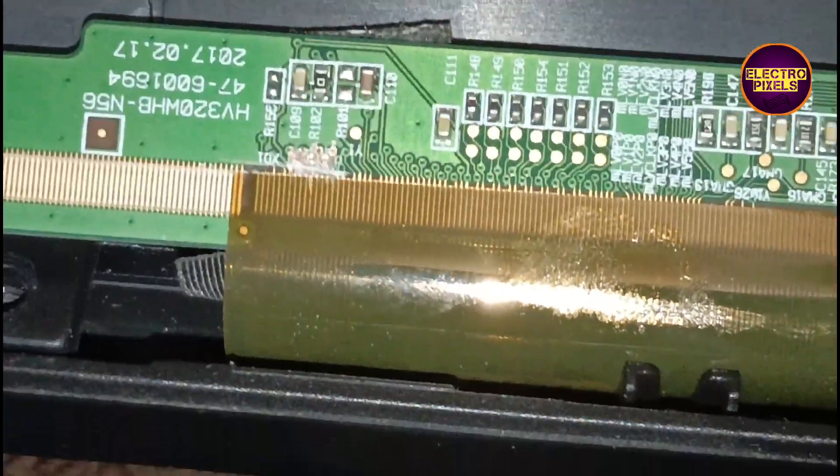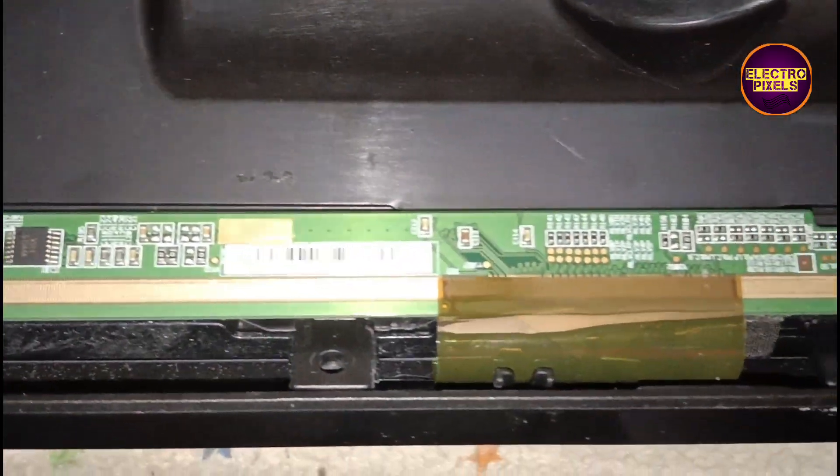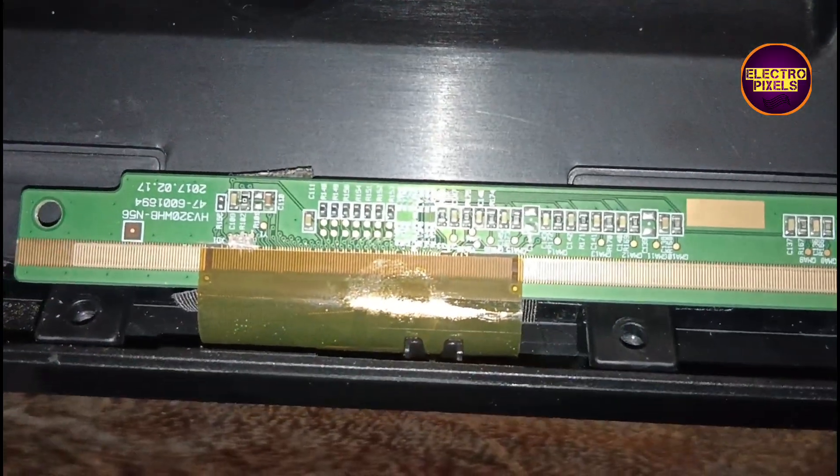So here first we cut down the left side gate signals. After cutting the left side gate signals, the picture comes and the TV started working back to normal.